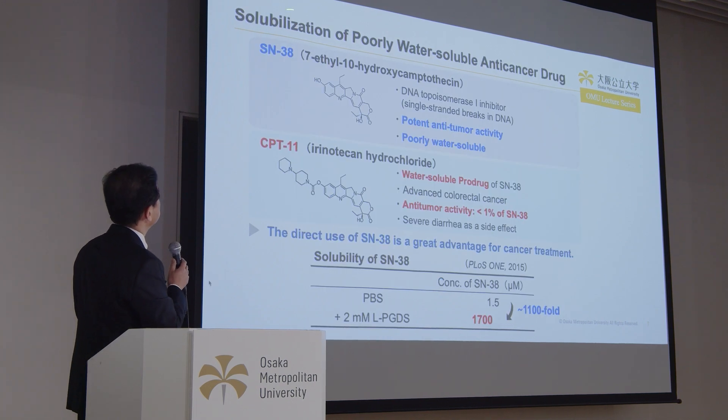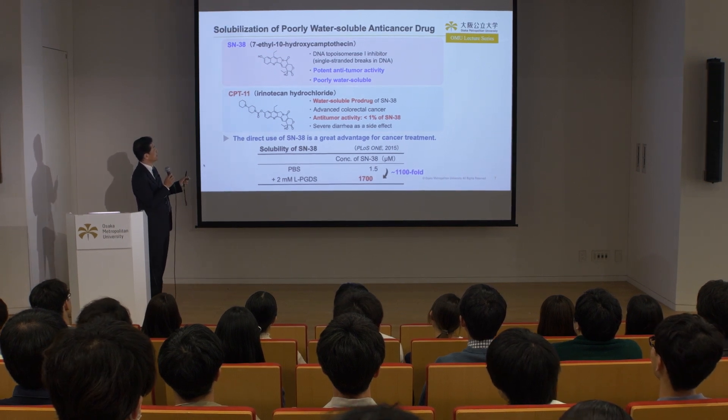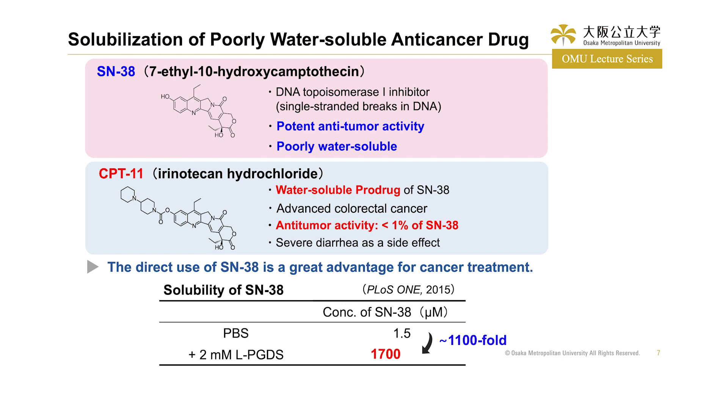In this study, we use SN38 (7-ethyl-10-hydroxycamptothecin) as an anti-cancer drug that inhibits DNA topoisomerase I. Despite its potent anti-tumor activity, SN38 was not used clinically because of its poor water solubility. Therefore, CPT11 — irinotecan hydrochloride — a water-soluble prodrug of SN38, was developed and used clinically, especially for patients with advanced colorectal cancers. However, the anti-tumor activity of CPT11 is below 1% of SN38, and it shows severe diarrhea as a side effect. Thus, direct use of SN38 is a great advantage for cancer treatment.